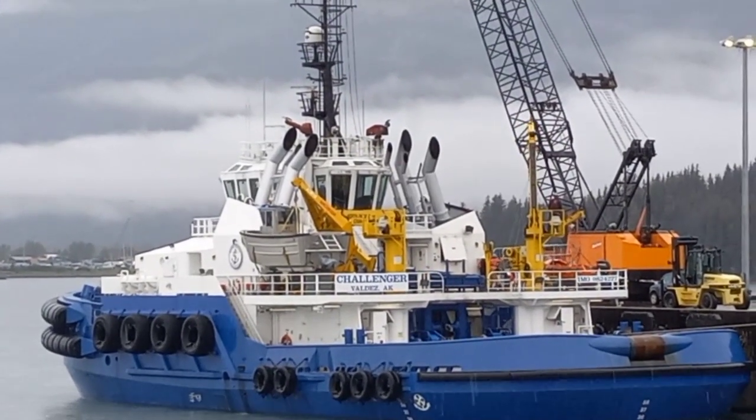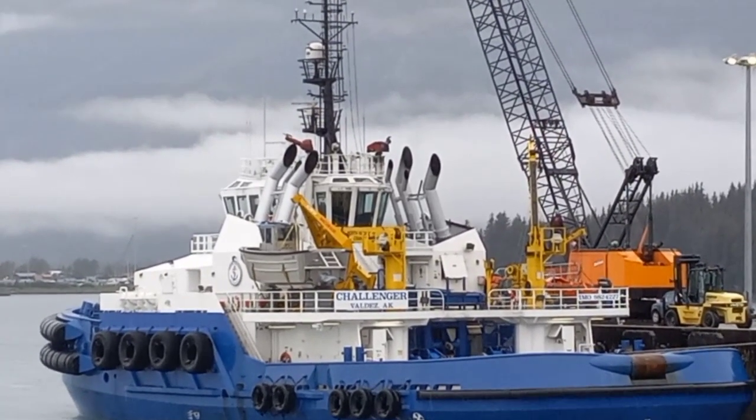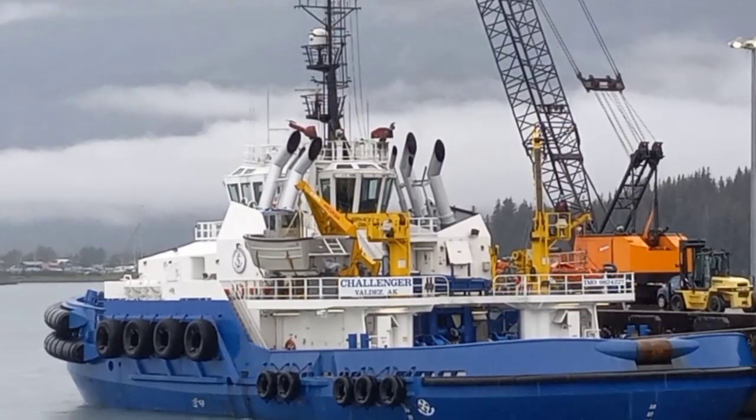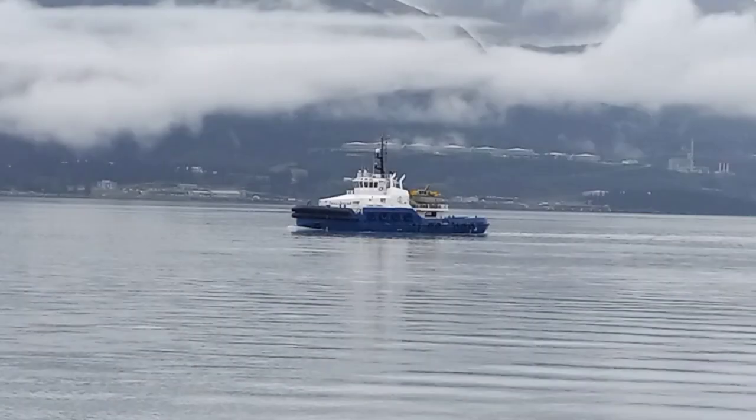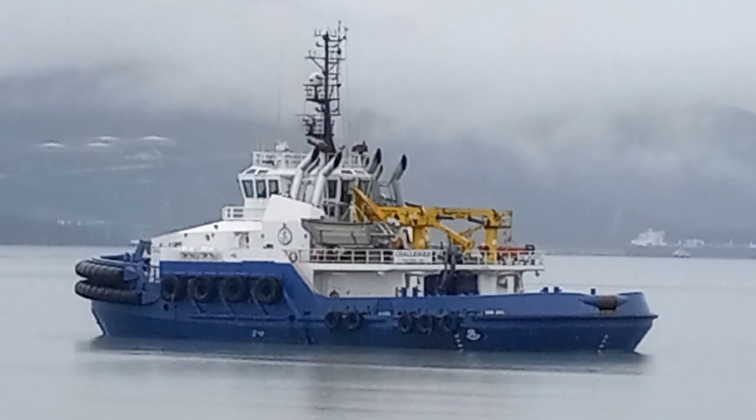I found two other sources that listed these escort tugs as 12,300 horsepower — I've seen that discrepancy happen a few times with tugboatinformation.com. I'll post both links down in the description below.